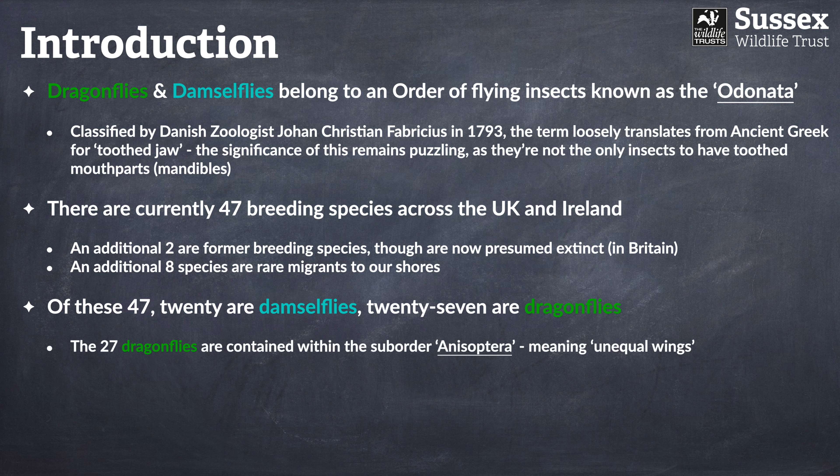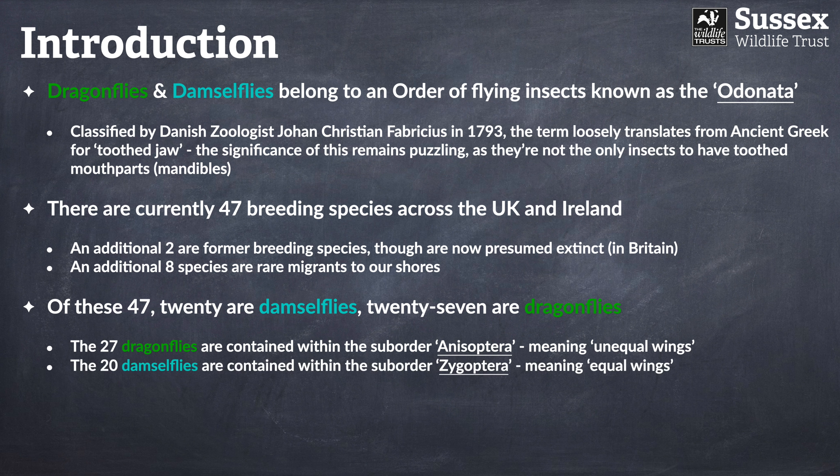The 27 dragonflies are known as the Anisoptera, meaning 'unequal wings.' The damselflies are known as the Zygoptera, meaning 'equal wings.' I'll talk a little bit more about that when we get to part two.